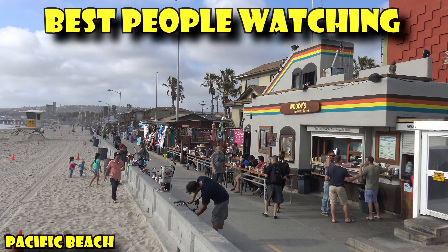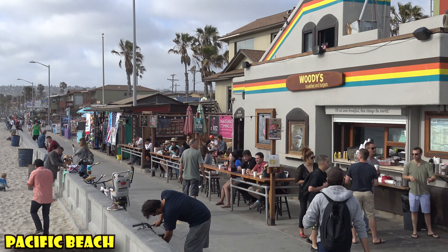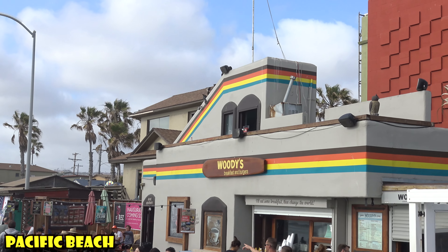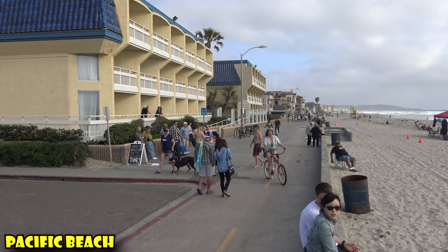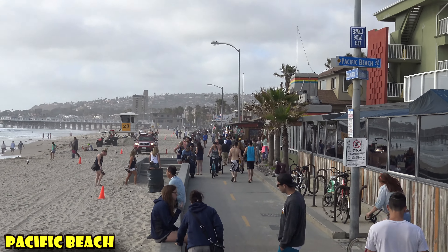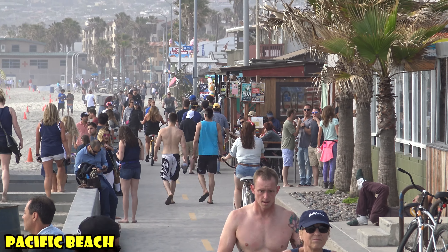If you like people watching, the best place in Pacific Beach is at Woody's Breakfast and Burgers. They've got a neat counter where you sit directly facing the boardwalk. Pro tip: if you find that too busy, they actually have an upstairs dining area — no one's in it right now at all. Pacific Beach begins right where the boardwalk goes from being super wide to being super narrow. The whole boardwalk used to be narrow like this, but it's pretty tight here on the PB side.